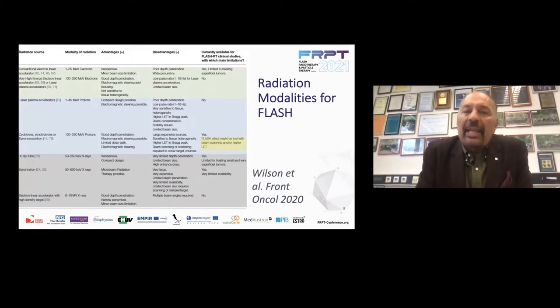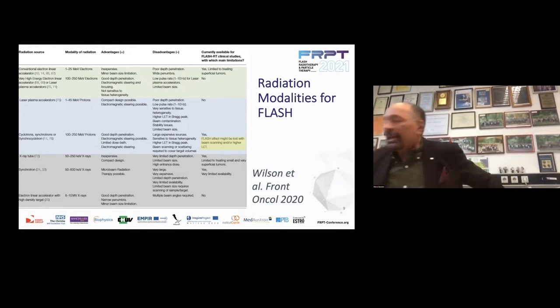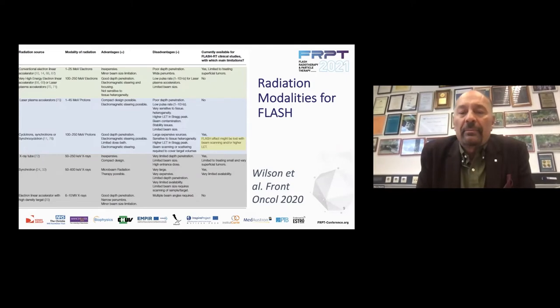From the same paper by Wilson, there is a table where all the different modalities are explained, showing the different accelerators used or that could be used for FLASH. Here, synchrotrons are mixed with cyclotrons — but at that time it was really referring to cyclotrons. What is interesting is that the authors state that the FLASH effect might be lost with beam scanning and/or higher LET. That's the point I want to go to now.